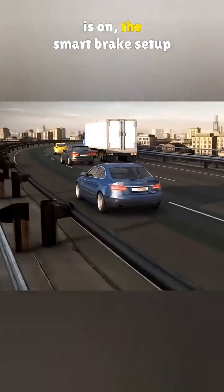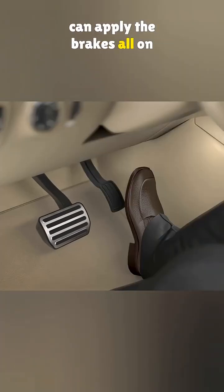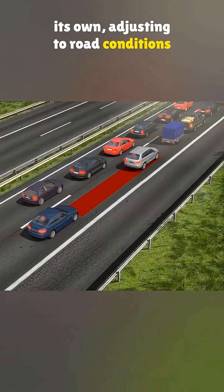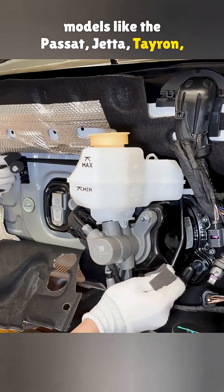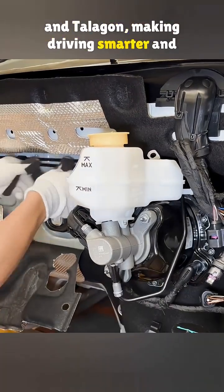And when the driver assistance system is on, the smart brake setup can apply the brakes all on its own, adjusting to road conditions with no help from the driver. You'll find this tech on new models like the Passat, Jetta, Tayron, and Talagon — making driving smarter and safer.